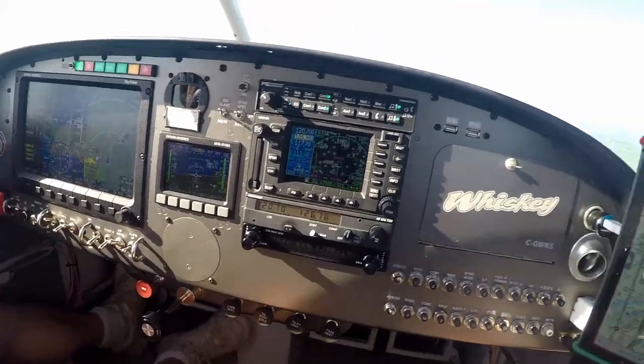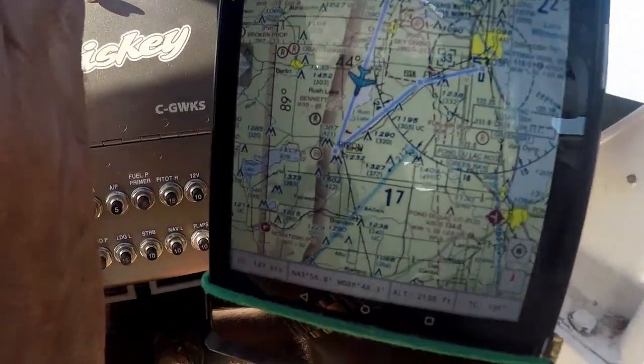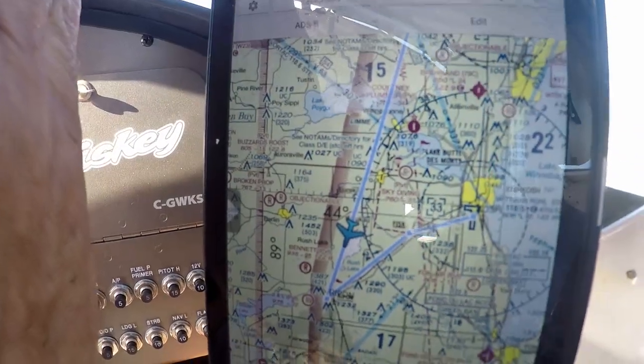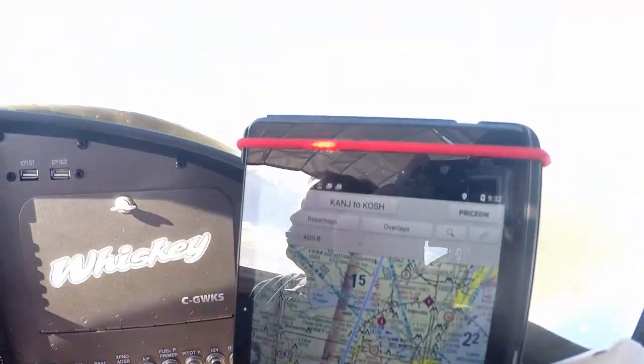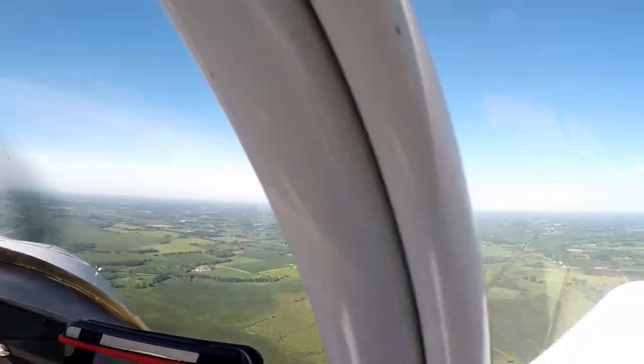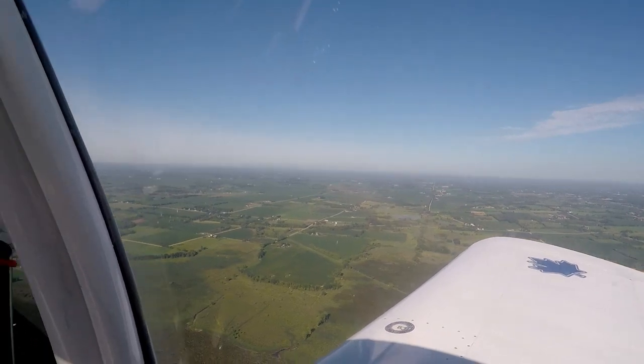Two minutes to the turn. For Oshkosh today, we are arriving on runways 36 and 27. Pages 12 and 8 of the NOTAM — please become familiar with these pages. Reaching Rippon: pick out an aircraft at similar speed to follow northeastbound along the railroad tracks. Directly over them, please — visually. Do not follow your waypoints. It will not help us.